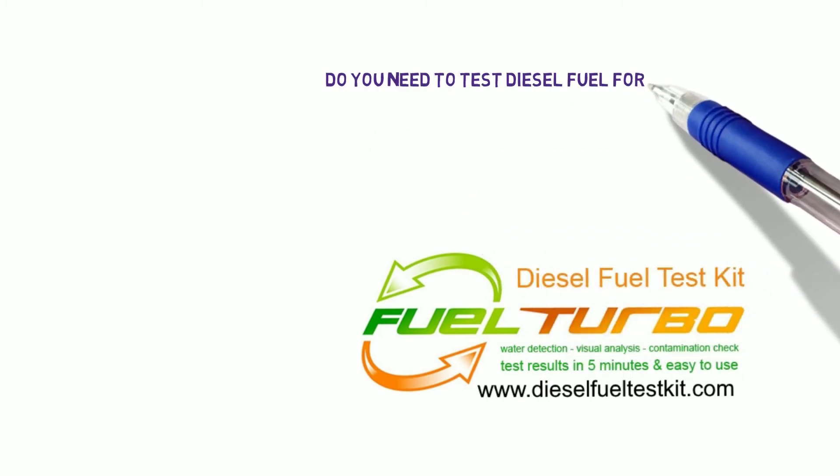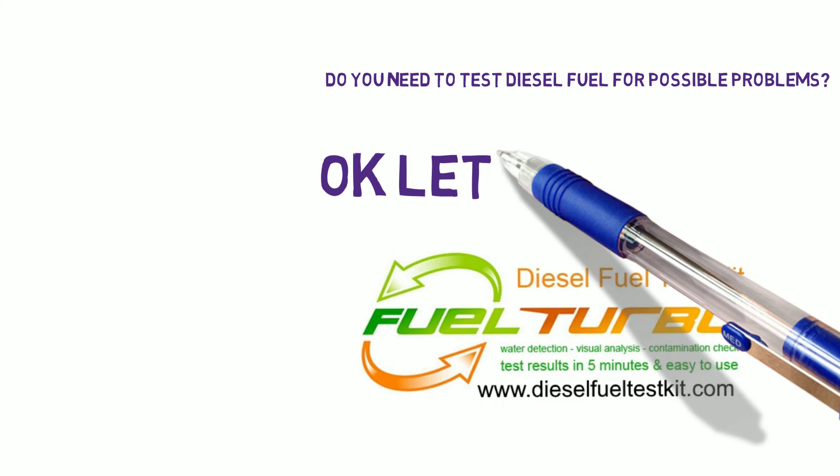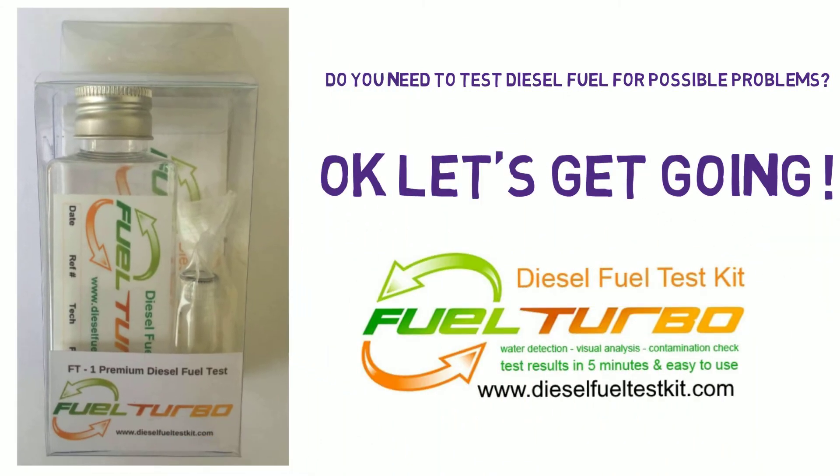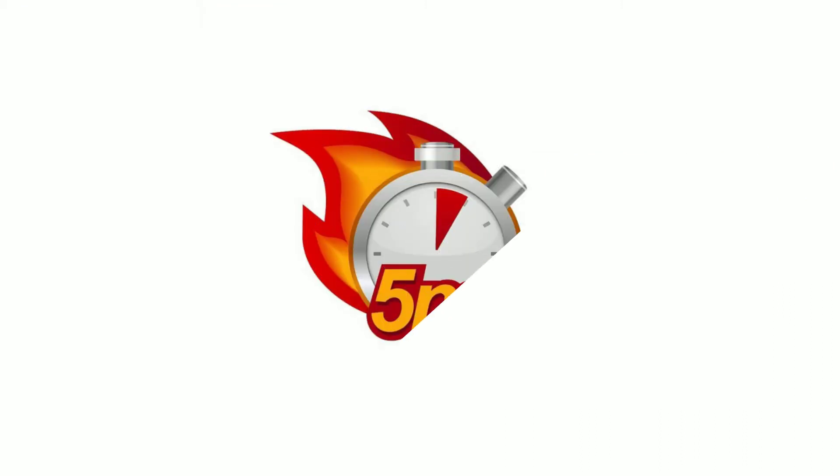Do you need to test diesel fuel for possible problems? Our FT1 fuel test kits are designed to work quickly to give you an overview of the quality of your diesel fuel. Results in just 5 minutes can be achieved by anyone with no special skills. Very inexpensive — the test kits are low cost so they are very friendly on your budget.